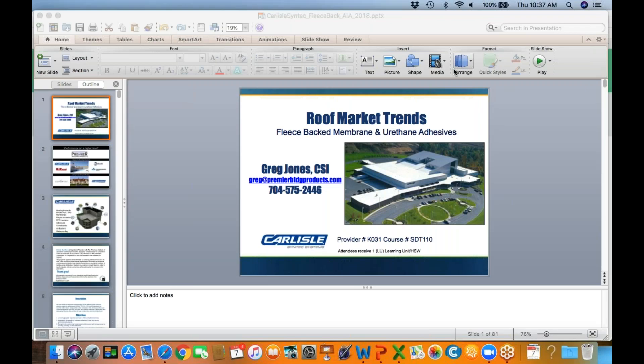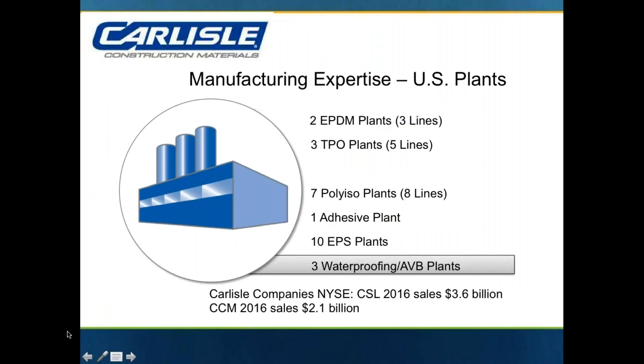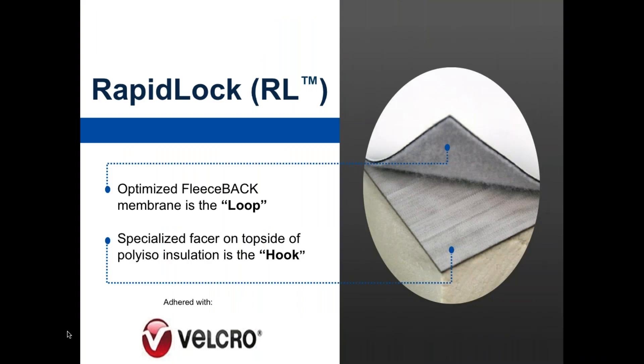Let's take a look at some exciting new products from Carlisle. Carlisle is part of Carlisle Companies and sales in 2017 exceeded $4 billion. Carlisle Construction Materials sales exceeded $2.5 billion. True manufacturer of all three different types of single ply — EPDM, PVC, and TPO — as well as polyiso, expanded polystyrene, and adhesives for these membranes.